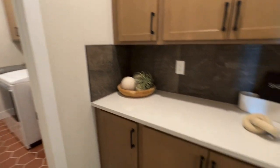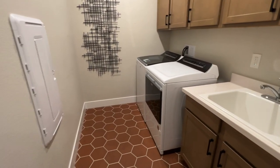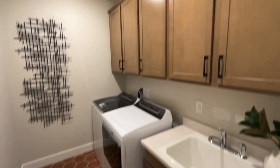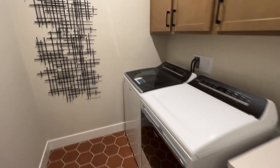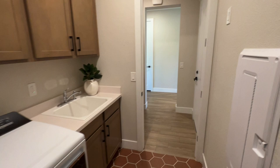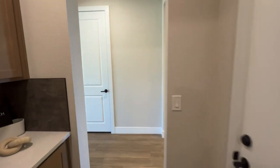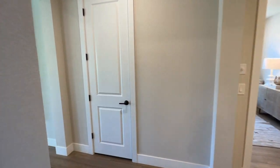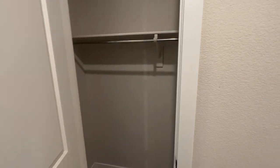Back inside, you do have some linen storage here, and then the laundry room — you've got a sink and cabinets; washer and dryer are not included. That's something to keep in mind: I'd say about 95% of builders do not include the washer, dryer, or refrigerator. There is also a coat closet.